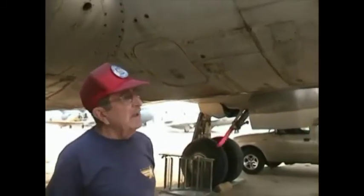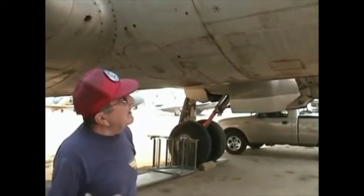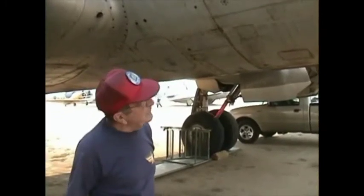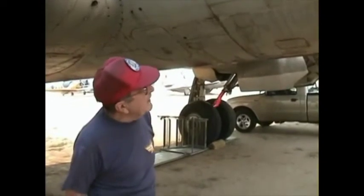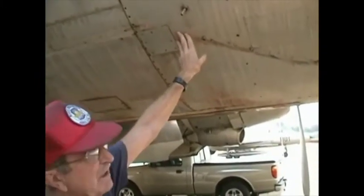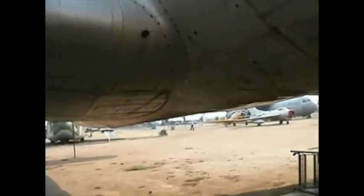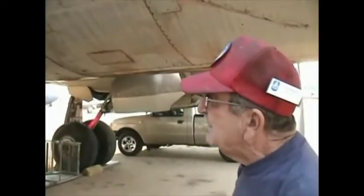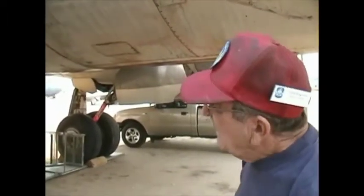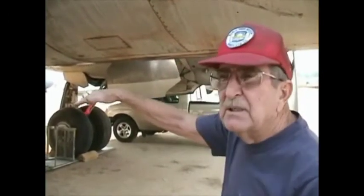This C-54's previous service life was as an air tanker. You can see the outline of the main belly tank, which held fire retardant — colored red — and went all the way back to the tail of the airplane. To the best of my knowledge, that one big tank held 10,000 to 12,000 pounds of fire retardant. It couldn't be released all at once in one big load because it would affect the center of gravity in flight.